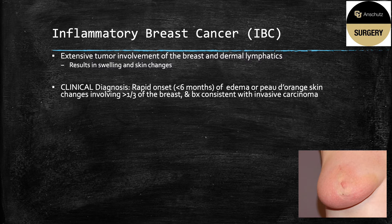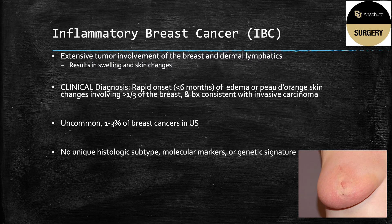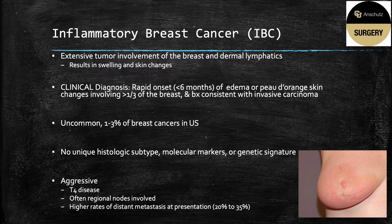Inflammatory breast cancer is a clinical diagnosis. It has to be rapid onset, occurring in less than six months of these noted breast changes, has to involve greater than a third of the breast, and in the setting of a biopsy consistent with invasive carcinoma. It's an uncommon cancer representing only one to three percent of breast cancers in the U.S. There is no unique histologic subtype, molecular markers, or genetic signature, and it is an aggressive disease.